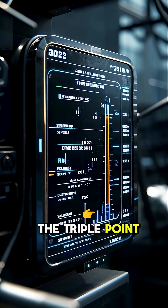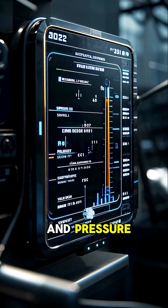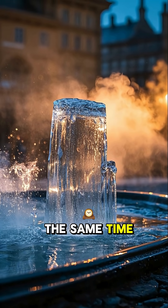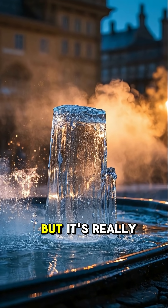This happens at the triple point, which is a very special temperature and pressure. When water reaches its triple point, it can boil and freeze at the same time. It looks like magic, but it's really just science.